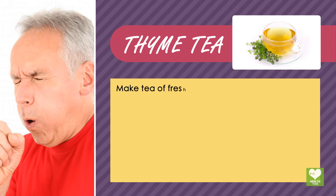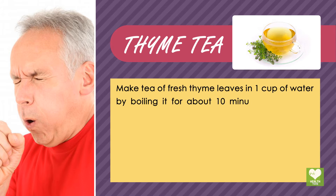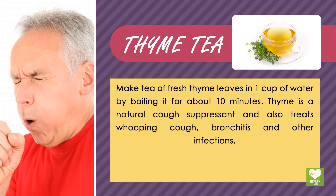Thyme tea: Make tea of fresh thyme leaves in 1 cup of water by boiling it for about 10 minutes. Thyme is a natural cough suppressant and also treats whooping cough, bronchitis, and other infections.